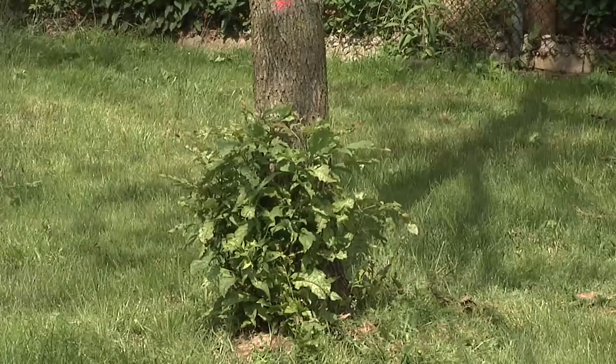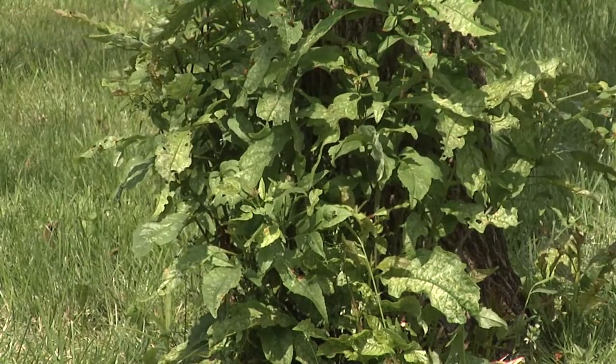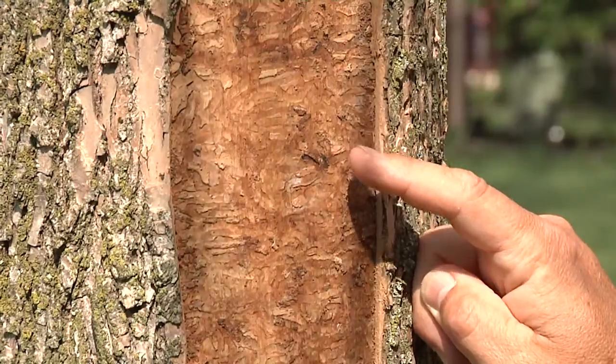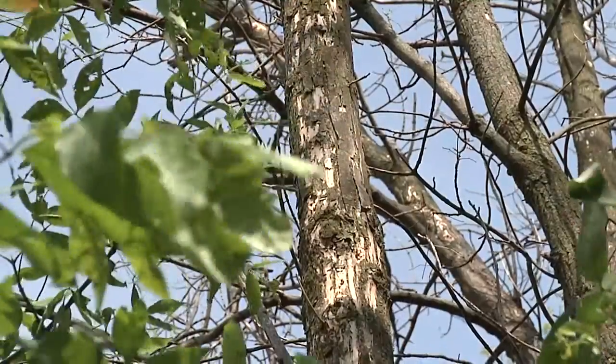Signs of EAB are evident by epicormic shoots or sucker growth growing along the trunk or from the ground. You'll see crown decline or sparseness. You may also see mottling on the bark from woodpeckers attacking the larvae underneath the bark.